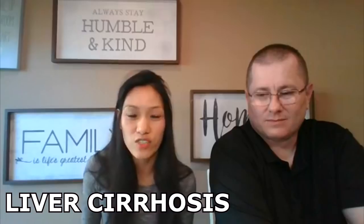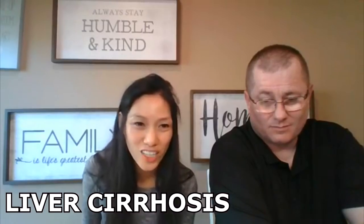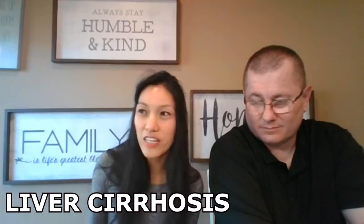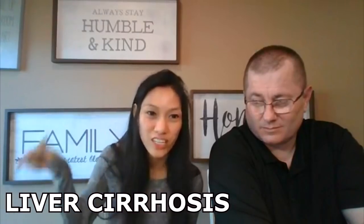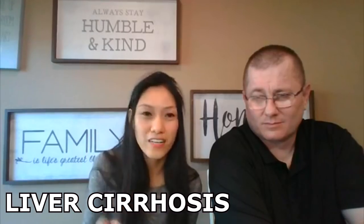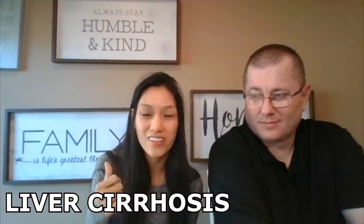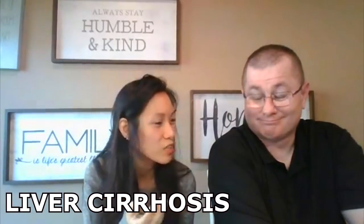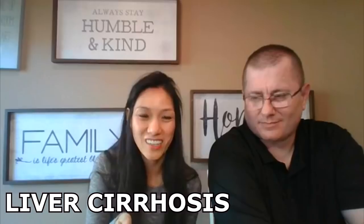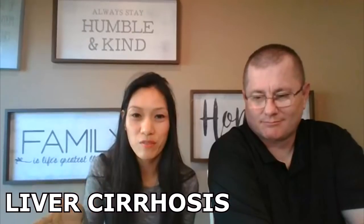For liver cirrhosis and liver diseases, my favorite is garlic. In the Philippines it's hard to find milk thistle — I actually saw that plant for the first time here in the US. I stayed in the Philippines for almost my entire life and never saw a milk thistle. Here in the US I've seen some and they're beautiful. So in the Philippines, the best thing you can do is just take garlic.